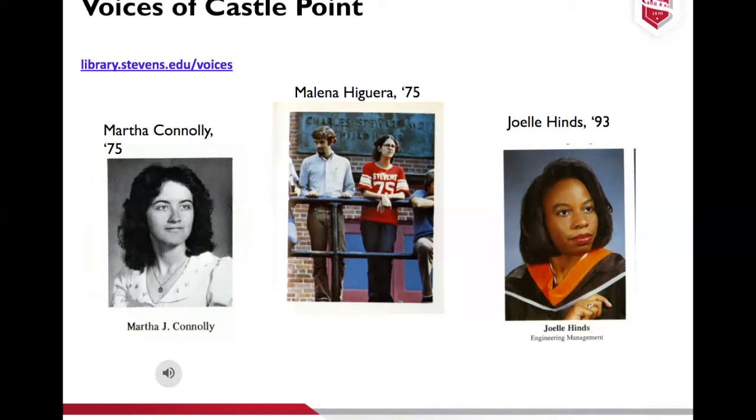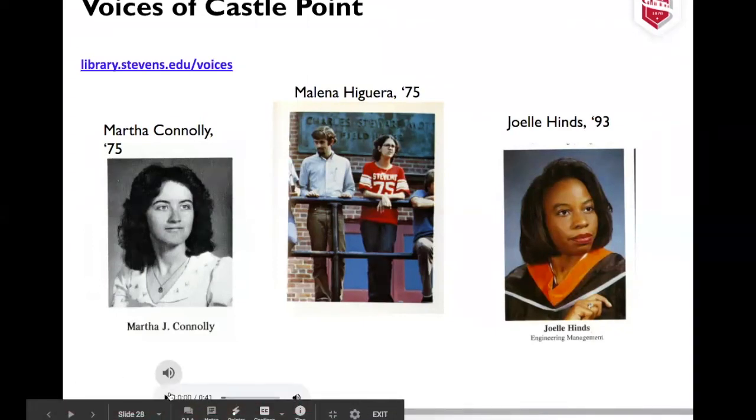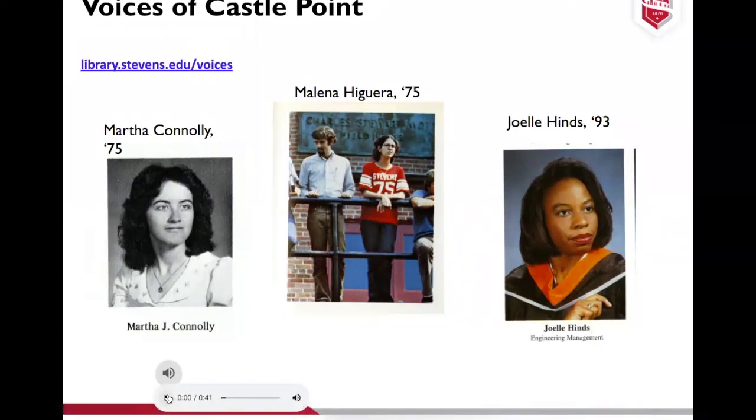Here's a little clip of Martha Conley talking about one of the pranks on campus, which I thought was kind of funny.